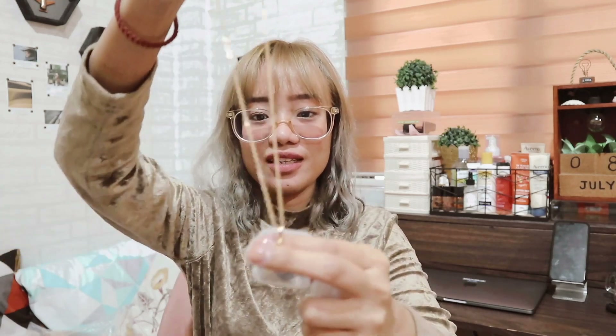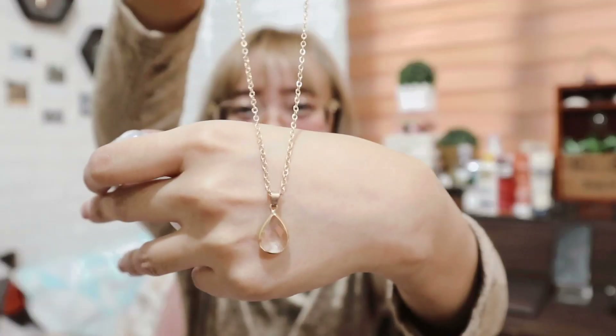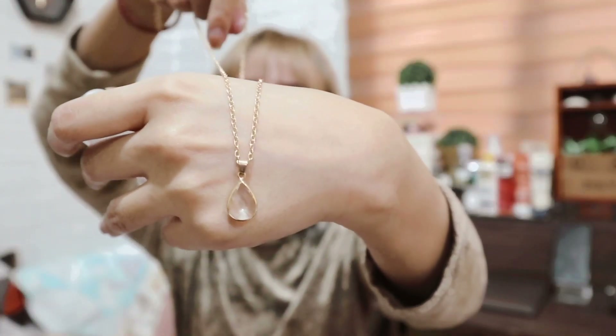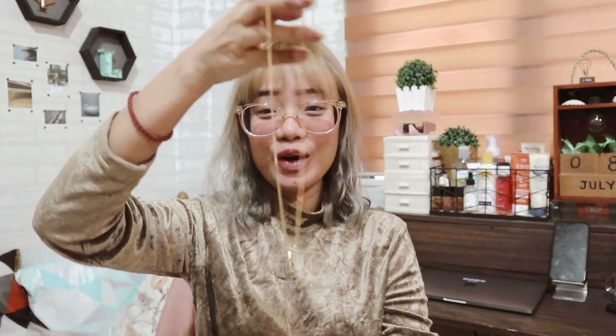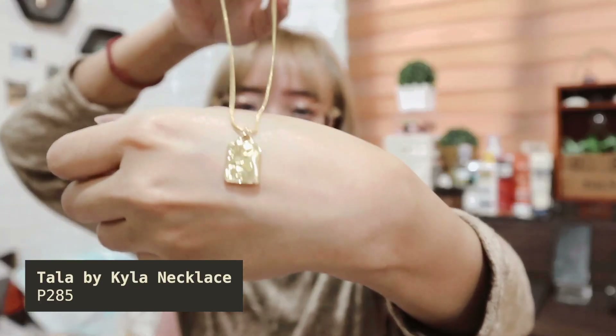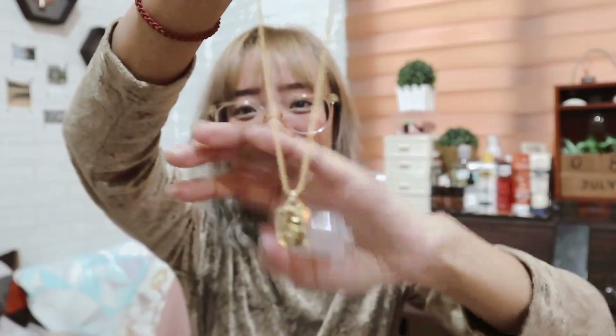Next are the necklaces that I got — teardrop na clear necklace. Ang ganda niya, very classy. May ilig lang ako sa mga ganito. And next one, this is from Tala by Kyla — this one is a gift, but ako yung pumili ng design. Ito yung pendant niya — I love it.